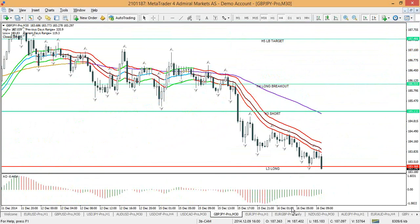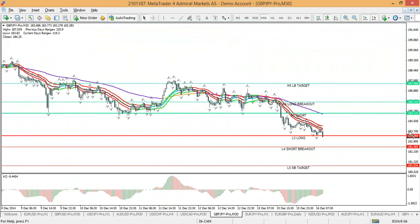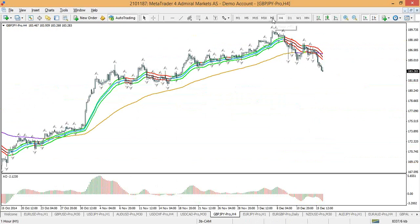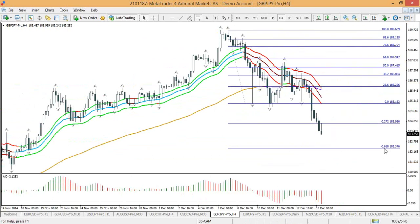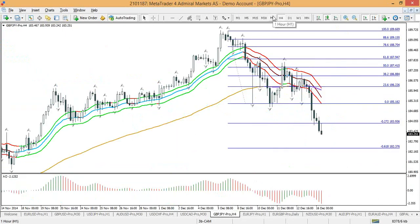Pound-yen is also looking very bearish at the moment. It's going to be difficult to trade with the news event that close, but if it makes a retracement, it could be worth shorting as well. Just like the dollar, it still has space to the minus 618 target. Any retracement of a bearish four-hour candle could be another good continuation down to the minus 618 target. Pound-yen and dollar-yen look the best, but a bit of retracement or waiting for the news is needed.